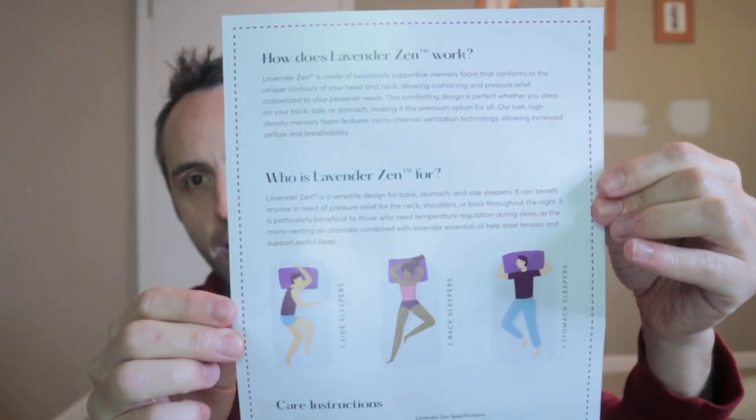So I'm excited to try this thing out. You can see it's got the Sutera logo on there. There's a Lavender Zen instruction manual right there. So who's the Lavender Zen for? It's for a versatile design for back, stomach, and side sleepers. It can benefit anyone in need of pressure relief on the neck, shoulders, or back throughout the night.